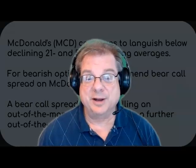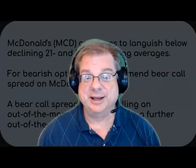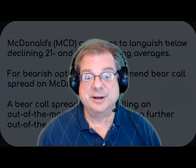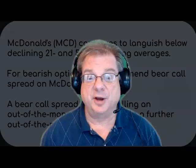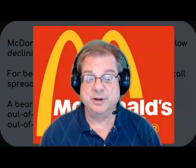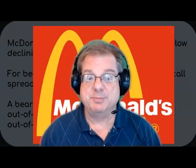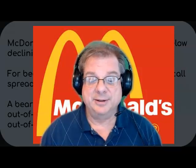McDonald's has not been doing too well as of late. The $18 Big Mac meals in Connecticut are really becoming a problem for the company, and people have been abandoning McDonald's. The price does not look good — it doesn't look like it's moving higher. But we can profit with this bearish trade: it's called a bear call spread on McDonald's.